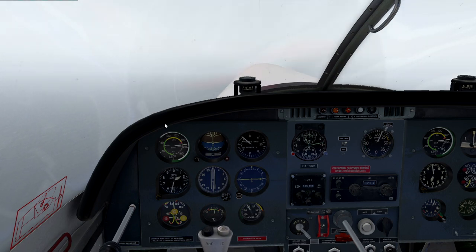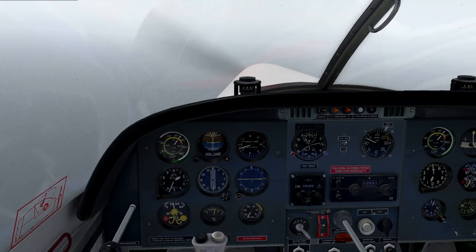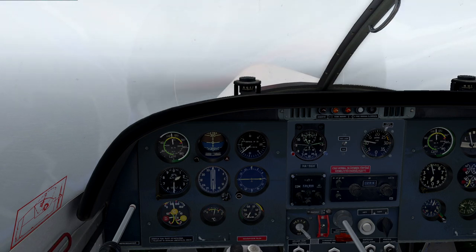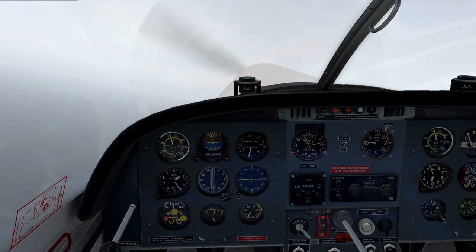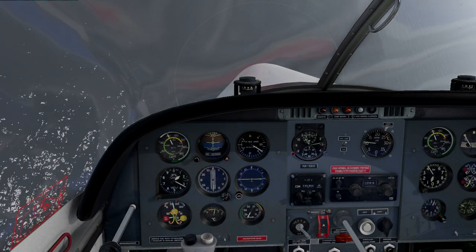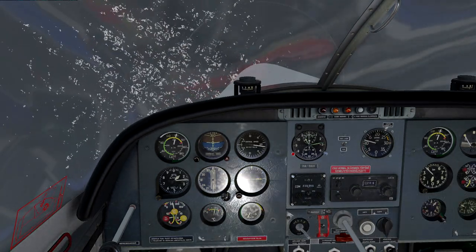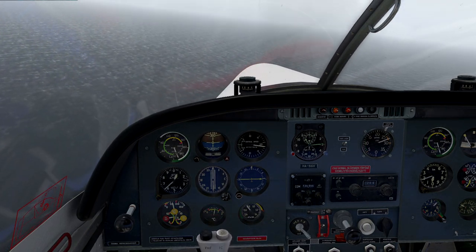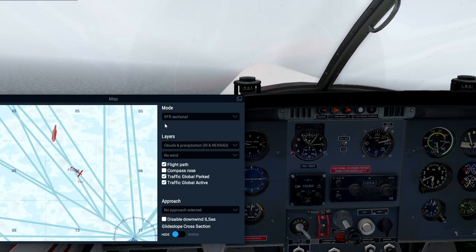Let's do a stall. The sounds are great — sounds really really good. I think I need to recalibrate my stick. Stalling at 100 knots — wow! Let's try and recover before we die. Wow, that was fun — kind of wanted to spin.